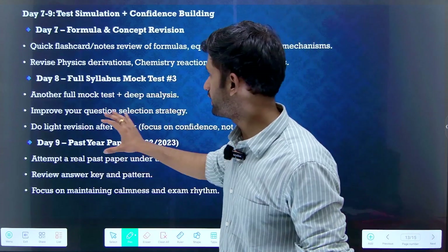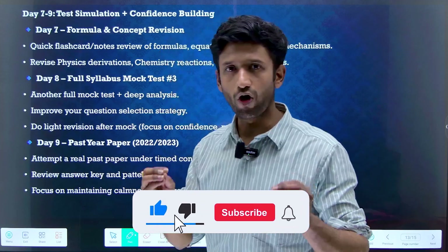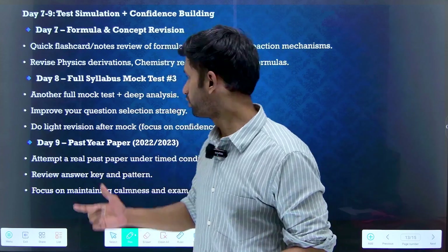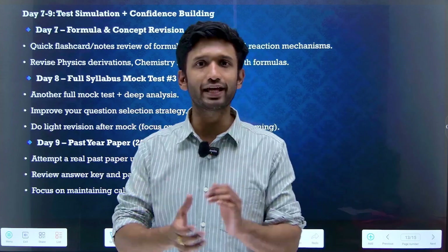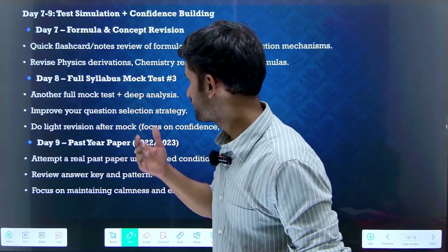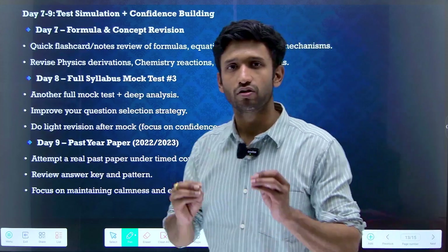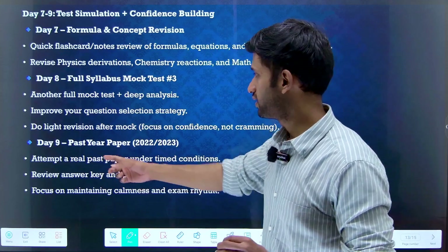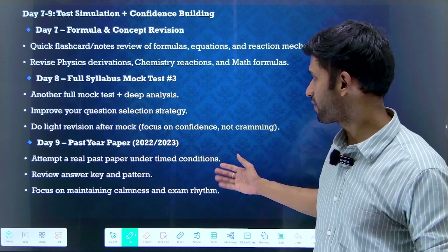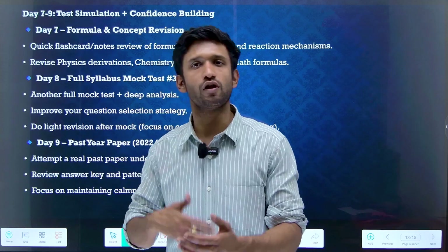Day eight and day nine — full syllabus mock tests remain important. Once you've given two to three mock tests, you'll gain confidence. Improve your question selection strategy: don't get stuck on difficult or complicated questions — skip them, move to easier ones, and solve them as fast as possible. Do light revision after mock tests and focus on confidence, not cramming. Day nine should be allocated to past year papers — solve the 2022 or 2023 paper under timed conditions. If you can't find past year papers, solve another mock test instead.